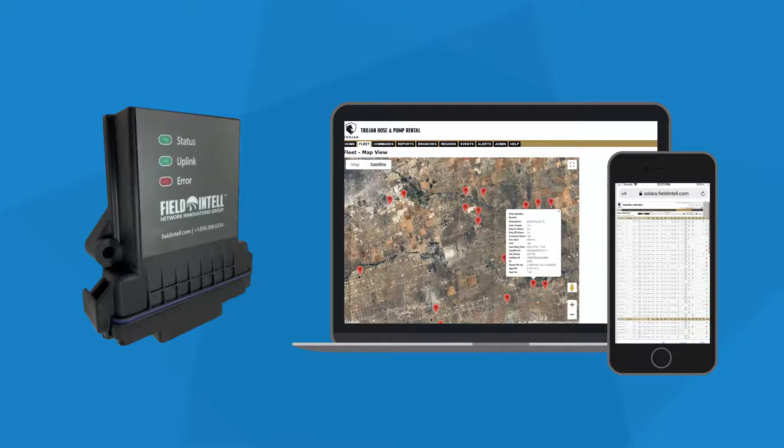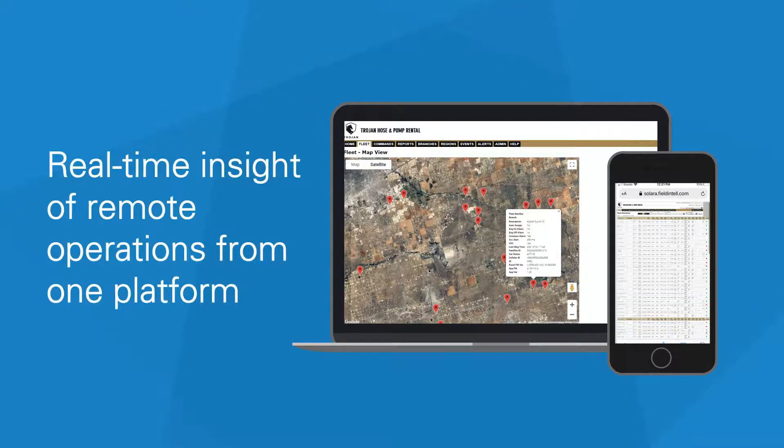See near real-time information from any device with the FICE-2000, with visibility into your operations from one remote platform.